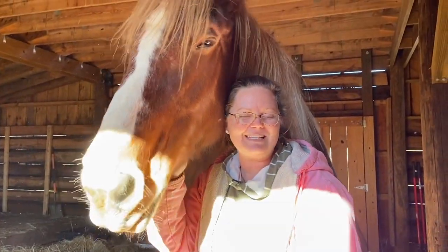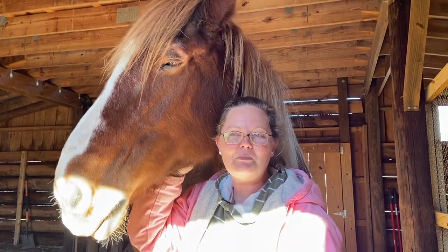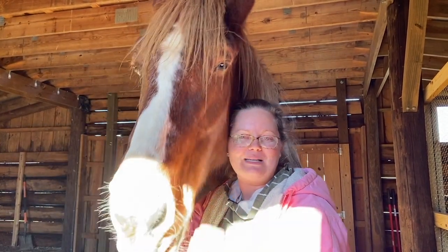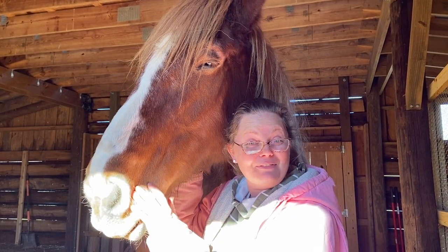Hi everybody, I'm Christine. Welcome back to Cavan Creek Homestead. This is my beautiful draft horse. Her name is Pumpkin — she's a spicy pumpkin latte is what she is. And today's video is all about her feet.